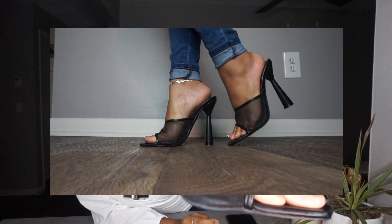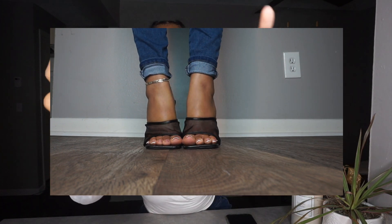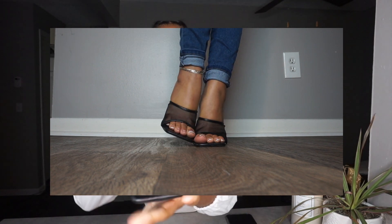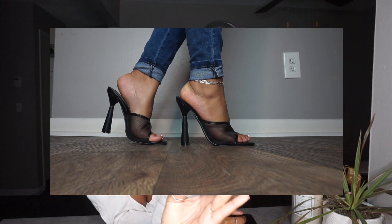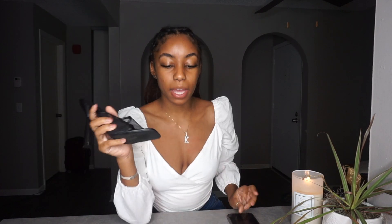Next I have another super cute mule. This one is like a fishnet heel with a shiny black trim around it, and then the rest of the shoe is shiny black with a square front. It has a super chunky and cute heel in the back. These are called the Wanted mules and they are $34.99.